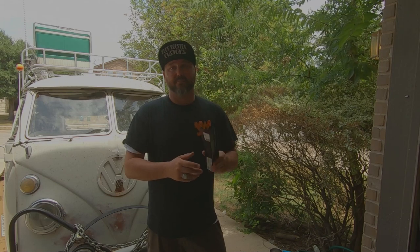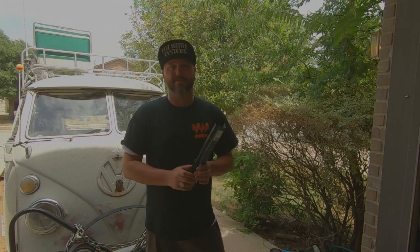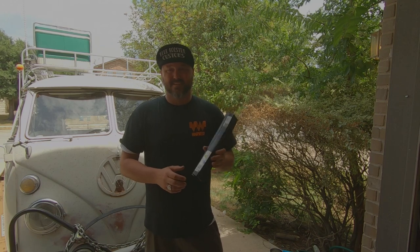Then you grind your welds down and you can shoot actual primer on top of this and you'll have good protection, then you can paint over it. Don't try to paint over the shipping coating — your paint will stick for a little while and it'll start to bubble when that moisture gets underneath it. Definitely not primer. I've learned from experience.